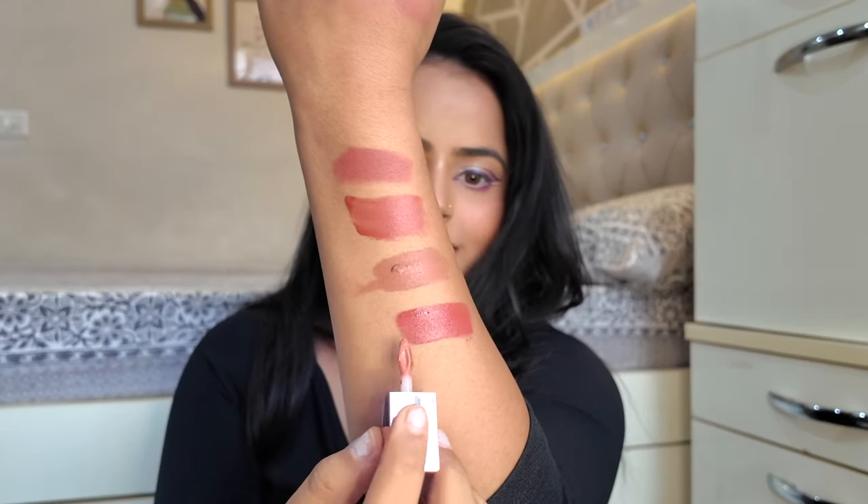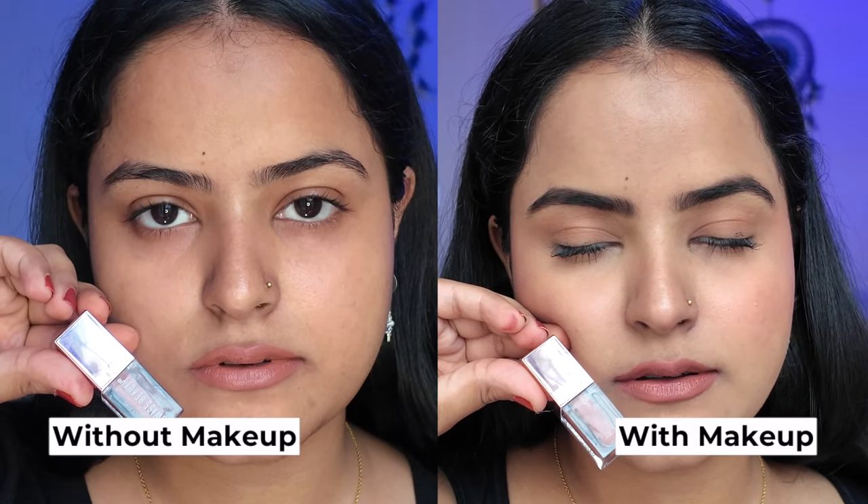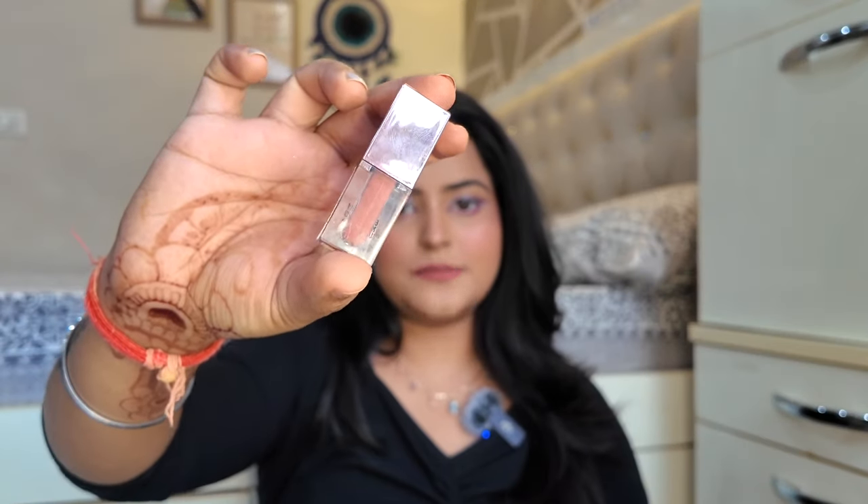Next is another affordable find from Swiss Beauty — their Hold Me Matte lip color in shade 01 Cute Nude. And it actually is a very, very cute nude. Whether you have a dramatic eye look, subtle eyes, makeup or no makeup, this lip color looks very beautiful. Whenever I apply this lip color, I get a lot of DMs asking what lip color I'm wearing. I have it in a mini size, but there is a big size too. I think it will look very pretty on light to medium skin tones, though if you are deeper it may wash out.